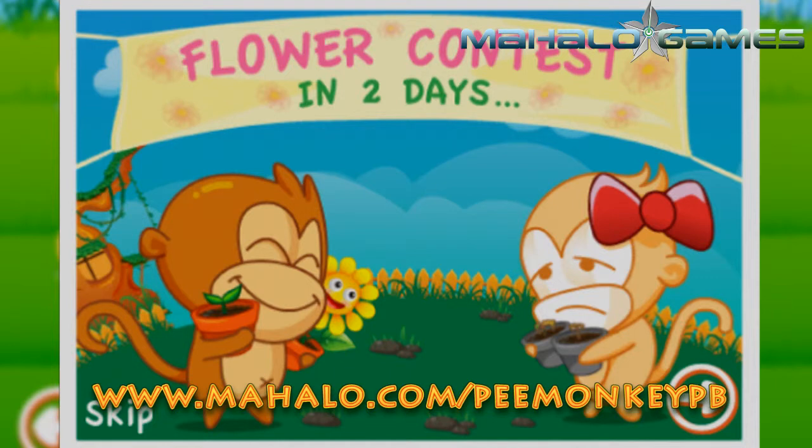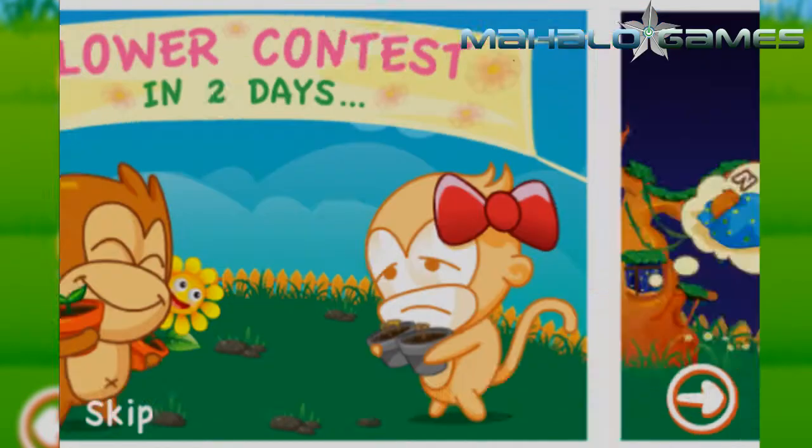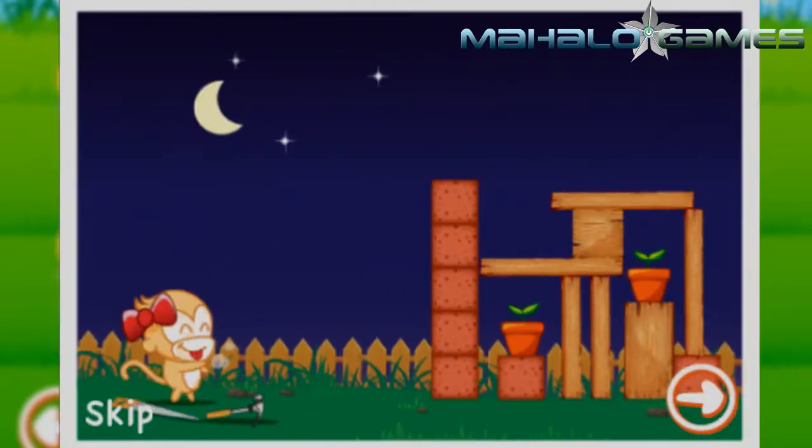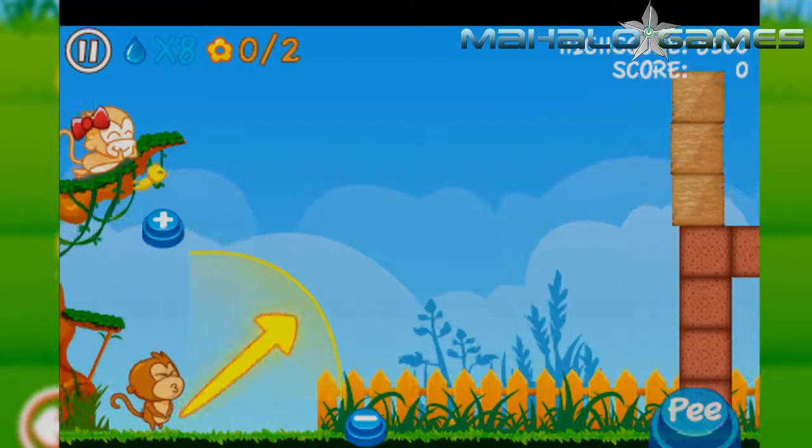So here's the deal: some sneaky she-ape is jealous of your prize-winning flower, so she sneaks into your garden and builds all kinds of barriers around them so you can't get at them with a watering can. The only alternative? That's right — pee on them.